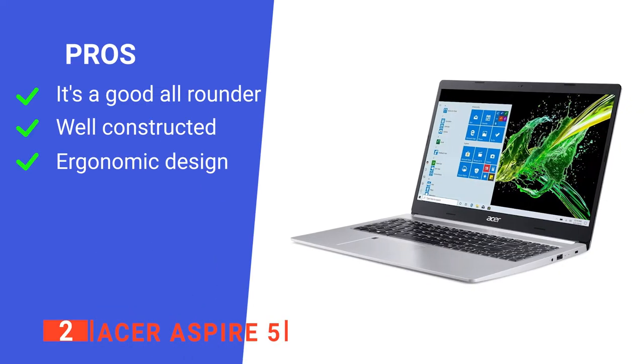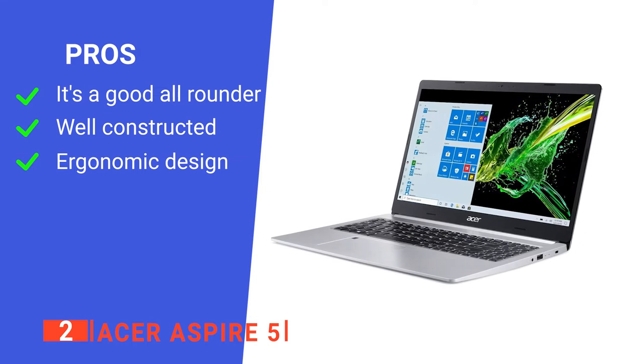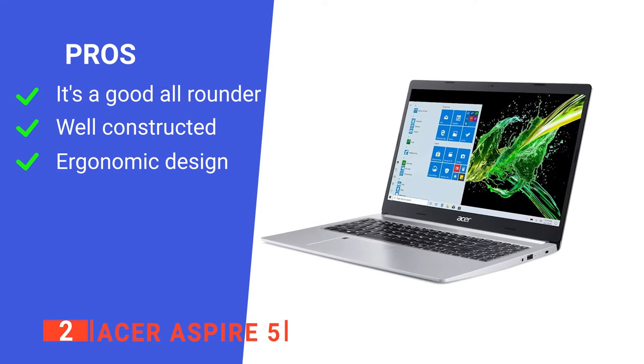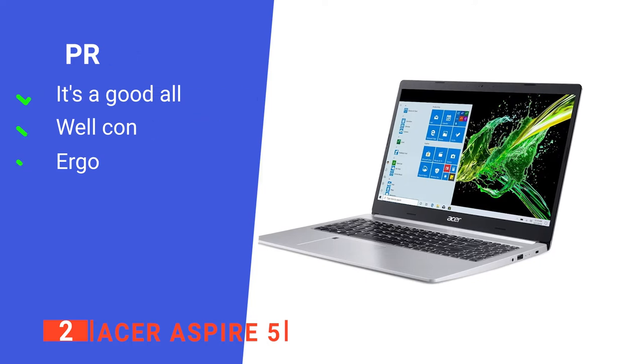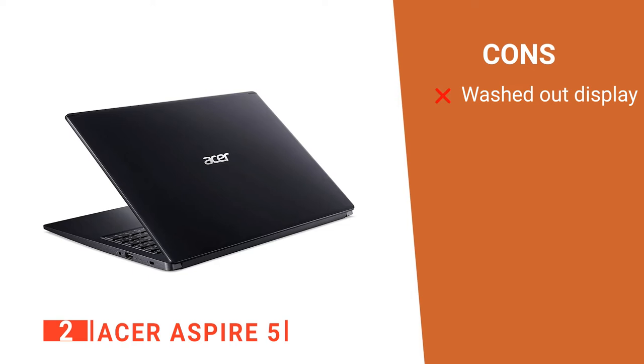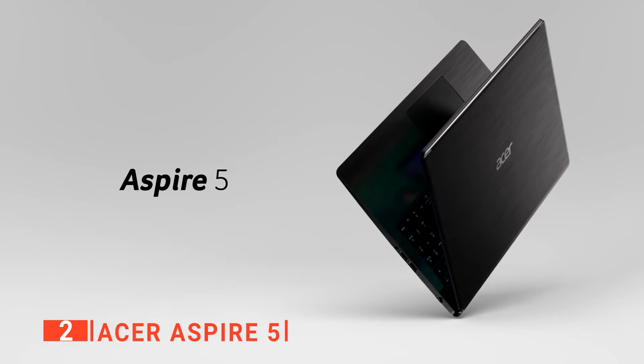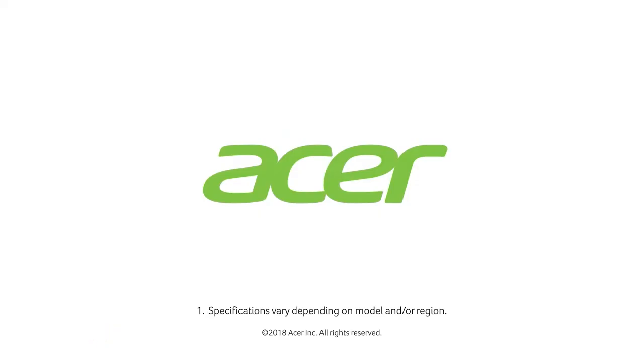Its pros are: it performs well in all areas, it feels high-quality without the high price tag, and it's comfortable to type on for long periods. However, its screen seems a bit washed out. The Acer Aspire 5 is a great all-rounder that ensures you always have solid performance throughout the academic year.